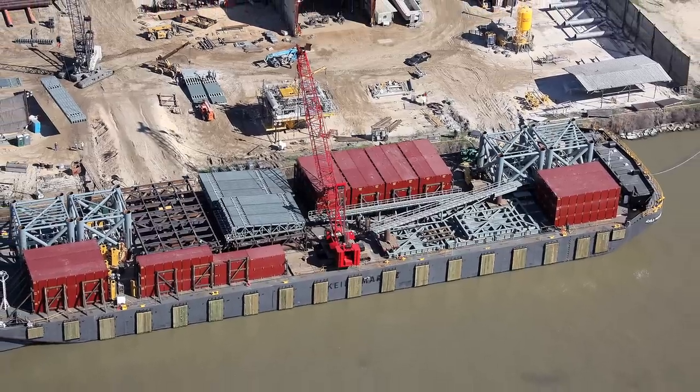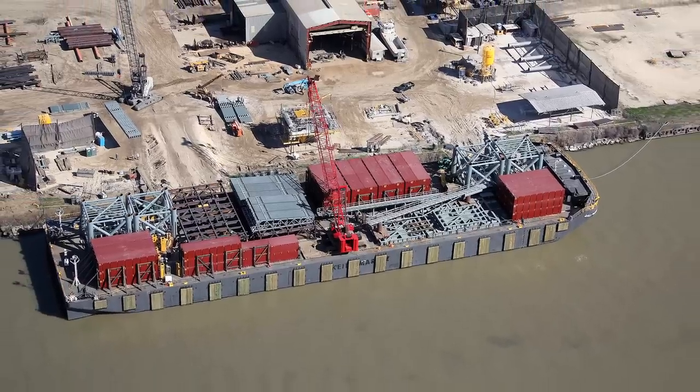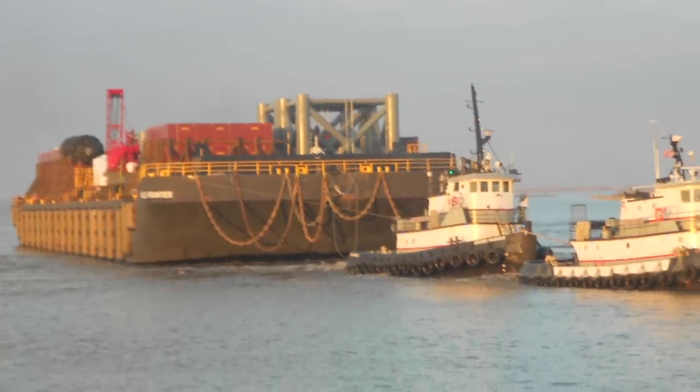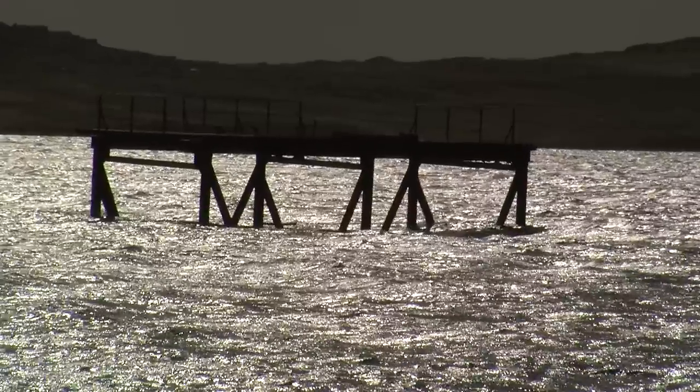The temporary dock facility is quickly advancing towards Stanley, and by the time of this broadcast should have arrived in the Falklands, ready for Noble's exploration projects, despite delays due to considerable weather conditions at sea.